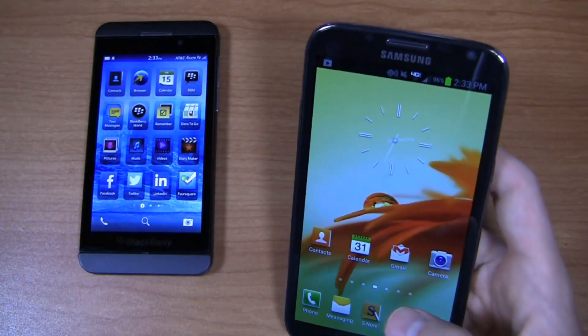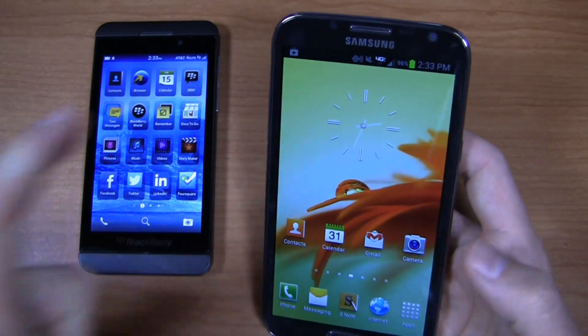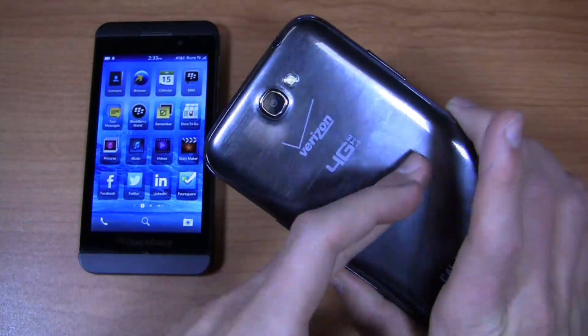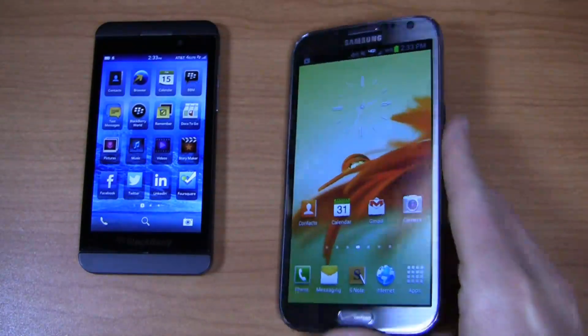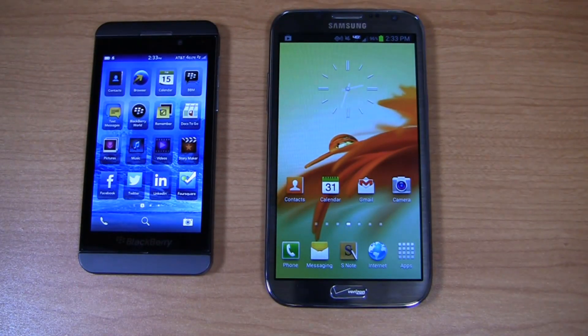Over here on the Samsung Galaxy Note 2: a 1.6 GHz quad-core Exynos CPU, a 5.5-inch Super AMOLED HD display, an 8-megapixel camera with 1080p HD video recording, a 3,100 mAh removable battery, 4G LTE connectivity on the Verizon version as well as every version in the U.S. with the exception of T-Mobile's, and Android 4.1 with TouchWiz UI.